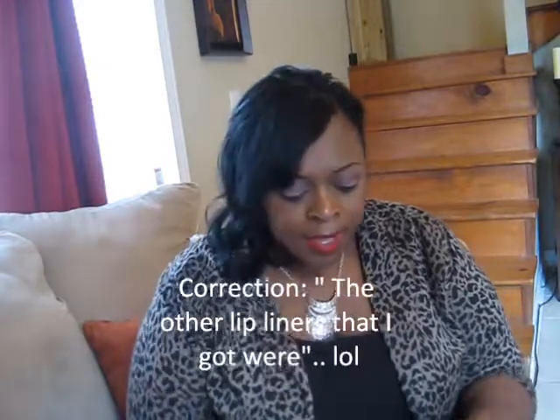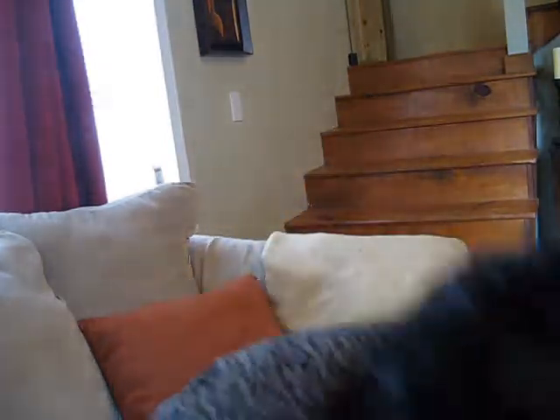Yes, 49 cents! Then the other lip colors I got — I keep dropping things, sorry. I got two red liners because I'm wearing red lipstick and I have a lot of different red lipsticks. Sometimes some shades are darker than others, so I figured I should get two different reds. This is a lighter red and this is a darker red. One is Wild and Crazy and the other is Sinful Colors.